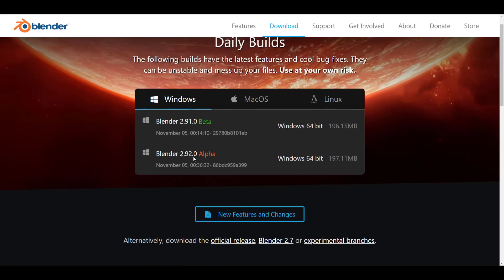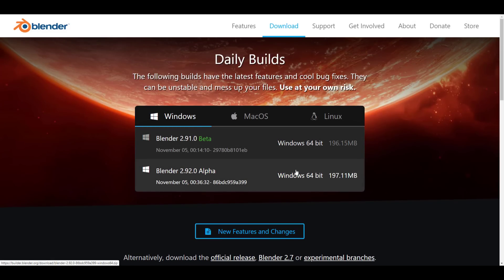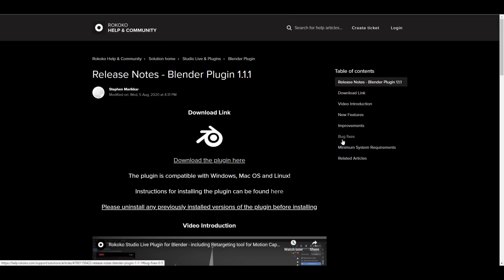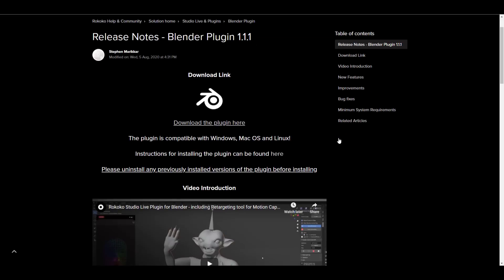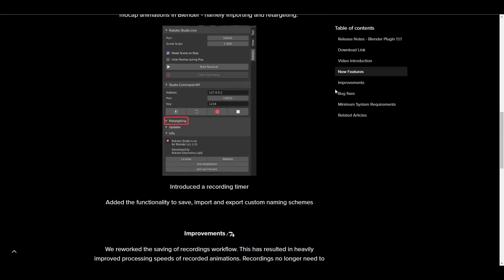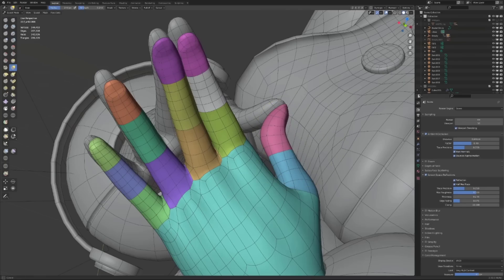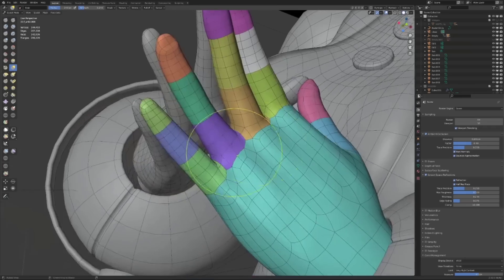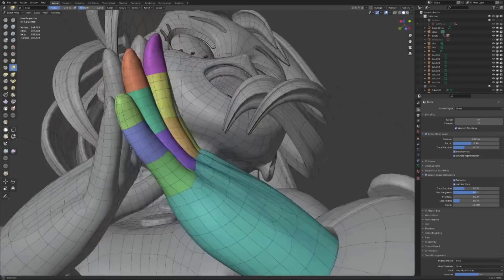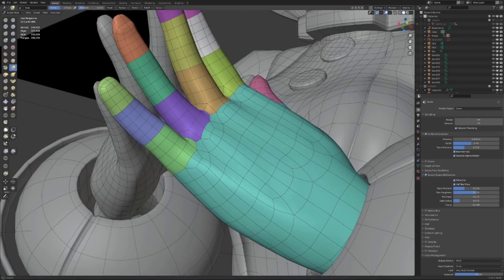That's the update for this week. If you want a fresh copy of Blender 2.92 to test these features, the link is in the description. If you'd like to join Code Quality Day, that link is there too. For those with a Rococo suit wanting to stream to Blender, the plugin link and other useful add-ons are also in the description. Leave a comment, give it a like, share with a friend, and subscribe so you don't miss future tutorials and updates. Peace.